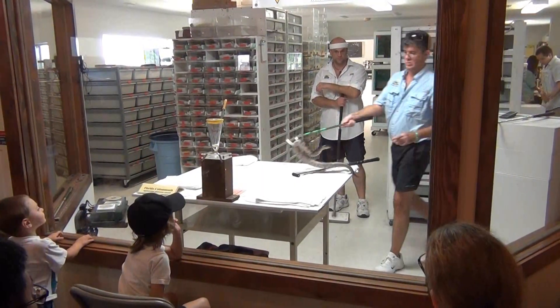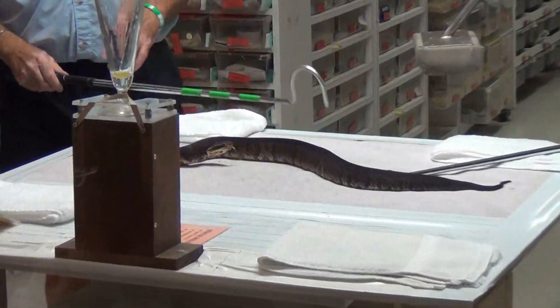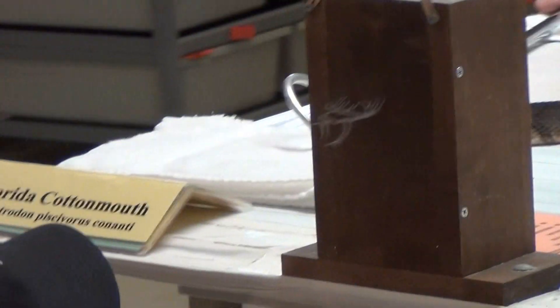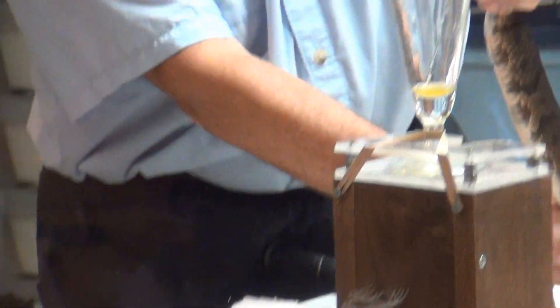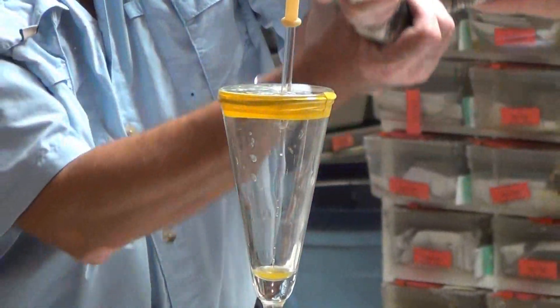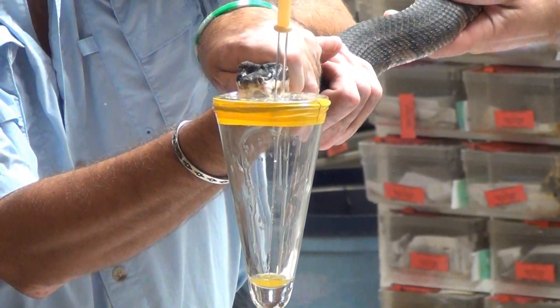As the snake is captured and approaches the collecting glass, we sometimes move his head past the glass rapidly in an effort to give the snake some visual stimulus and induce a bite. Sometimes, as the snake bites, you can see the venom gland just behind the eye contract.